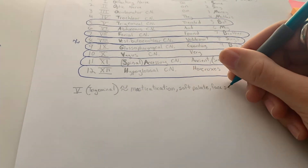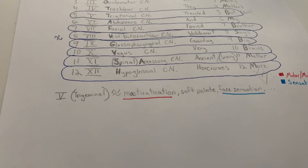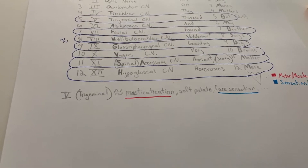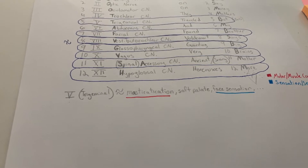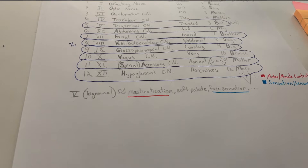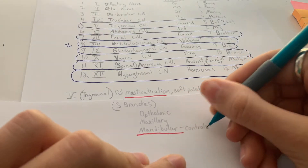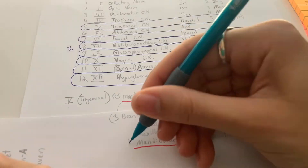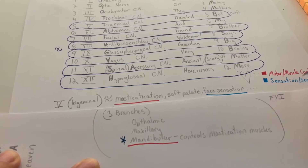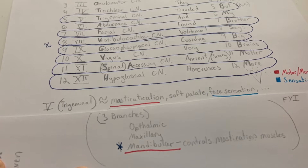Cranial nerve five, the trigeminal, is the one that controls mastication — so all your chewing. It also does face sensation. Blue is for sensory and red is for motor. The trigeminal has both, so it has a B in the mnemonic. It has three branches: the ophthalmic, the maxillary, and the mandibular. The mandibular is the most important one for a future SLP because it controls the mastication muscles, and it also carries sensation from inside the mouth, which is important for chewing.